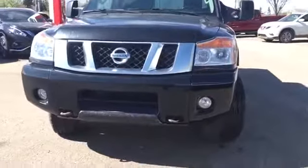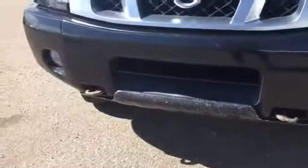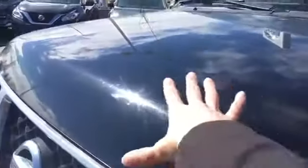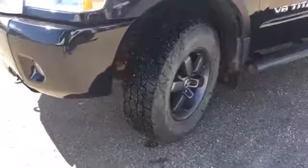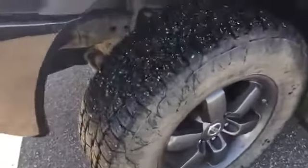Here on the front of the vehicle you can see that we have fog lamps in addition to your headlamps, and front tow hooks here. We also have 3M tape going all the way across the front of the hood for added protection against rock chips. Coming around the side, you'll be riding on 18 inch dark finish aluminum alloy wheels with 18 inch Toyo all-terrain tires, and as you can see there's tons of tread left on those.